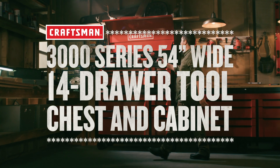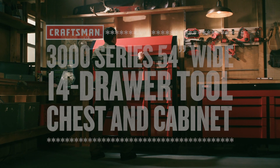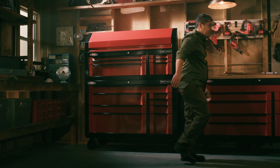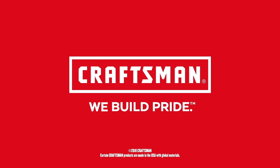With quality design and quality materials, the Craftsman 3000 Series 54-inch wide 14-drawer tool chest and cabinet will store everything you need and more. Craftsman, we build pride.